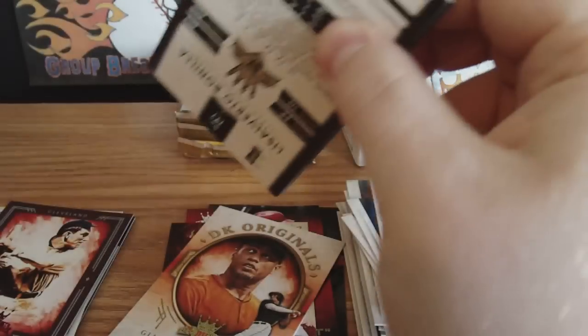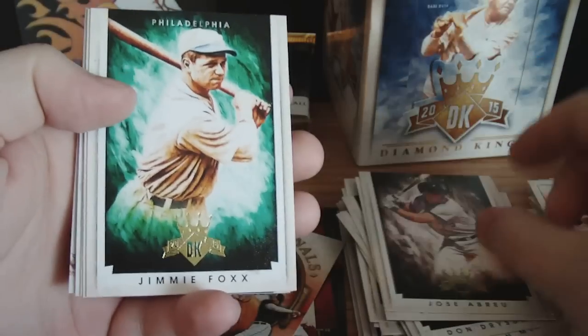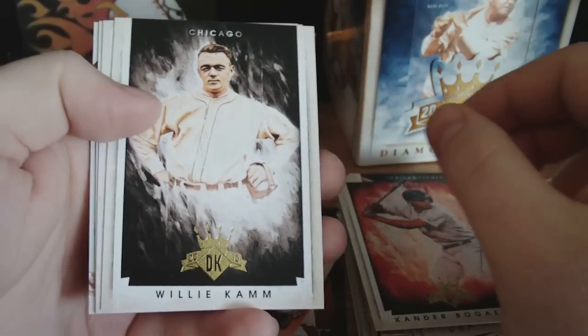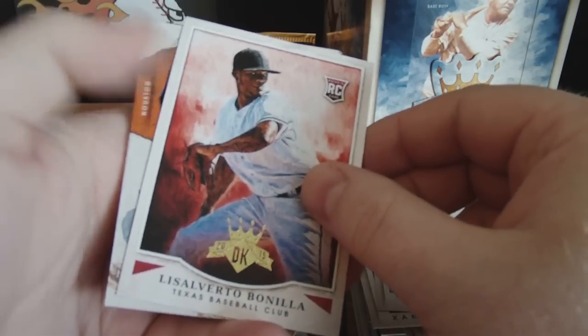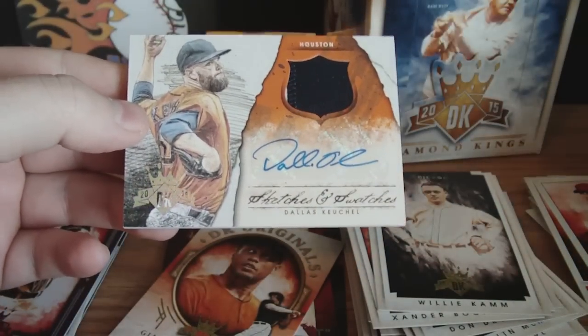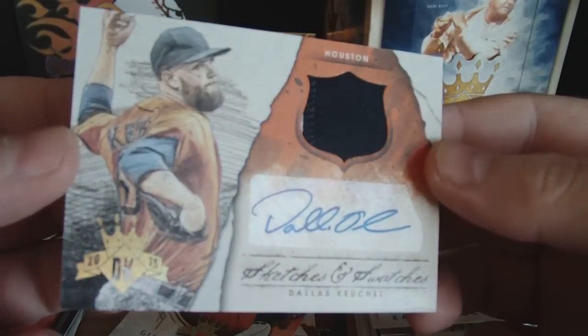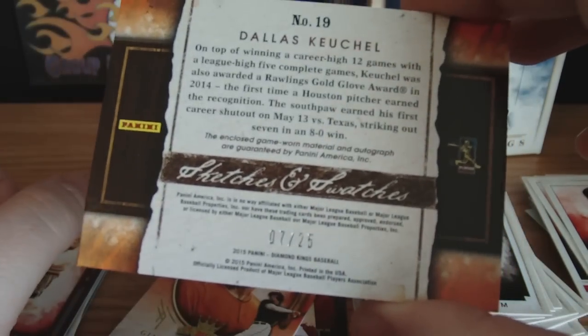Okay, now this is a hit — this should be a hit. Yeah, that's a hit. Carlos Gomez, Jose Abreu, Jimmy Foxx, Xander Bogaerts, Phil Coke — rookie. And... oh, that's sweet looking. Dallas Keuchel — auto relic. That's actually a patch, numbered seven of twenty-five. Yeah, nice piece of patch there. Auto relic — really nice looking card.